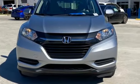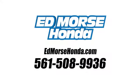There's even more to see in person. Take it for a test drive today. Call us today at 561-508-9936. For value and for service, it's Ed Marsch.